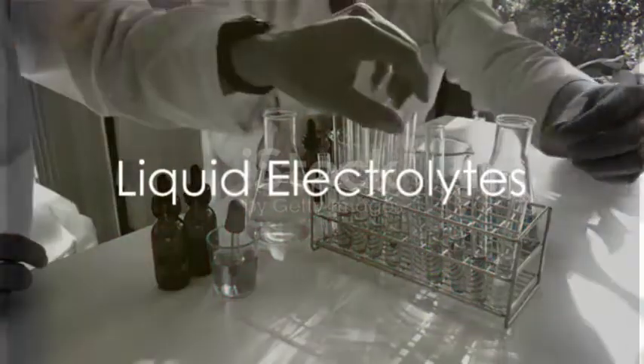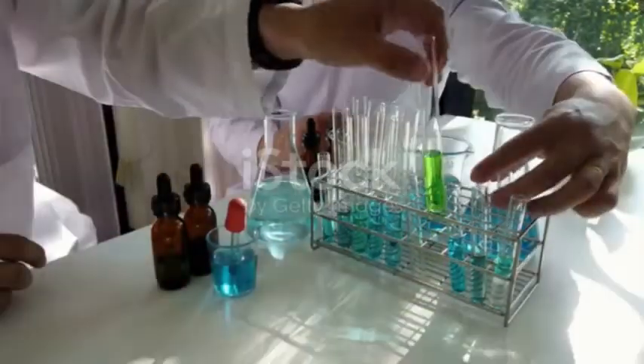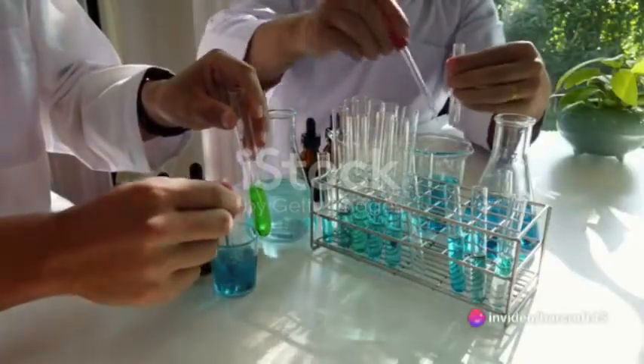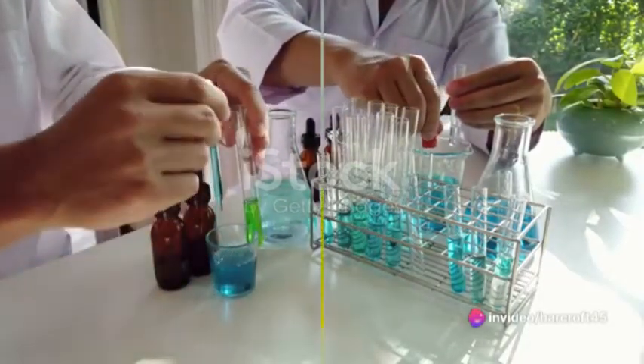Liquid electrolytes, for example, are highly conductive and have been used in batteries for ages. However, their liquid nature makes them prone to leakage, resulting in potential safety hazards.